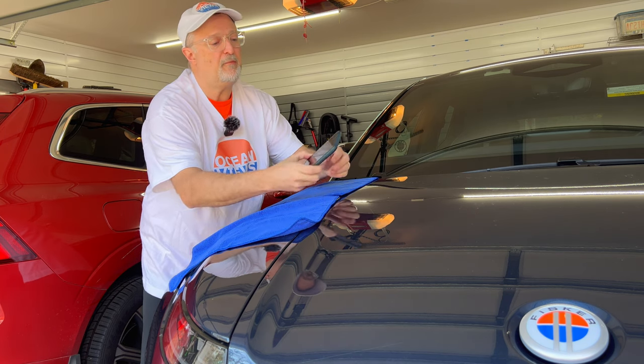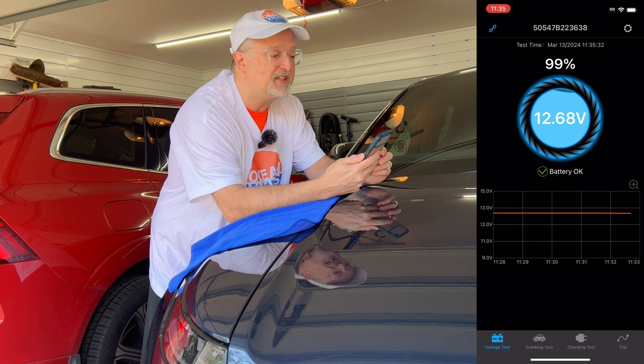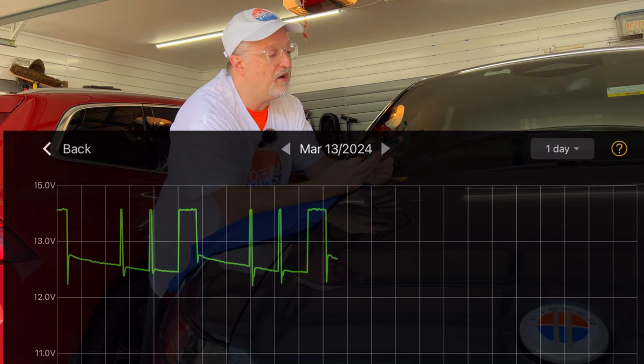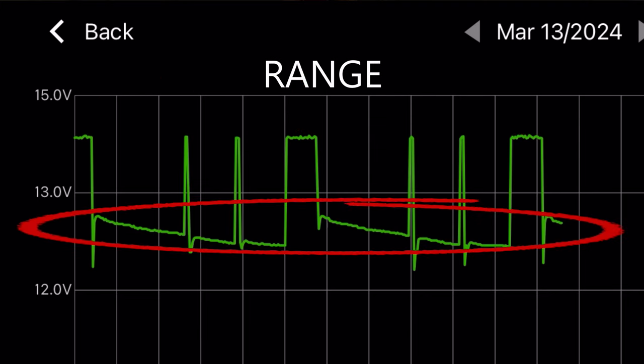But in any case, let me talk about the monitor. Let me start the battery monitor app. Right now it's showing that the car is at 12.68 volts, which is really good. Looking at the history, this pulls up a chart of the last 12 hours or so, and the 12 volt battery is charging roughly when it gets to about 12.4 volts and charges up to about 12.6 volts. That is really good.